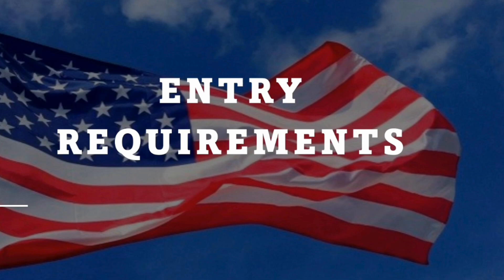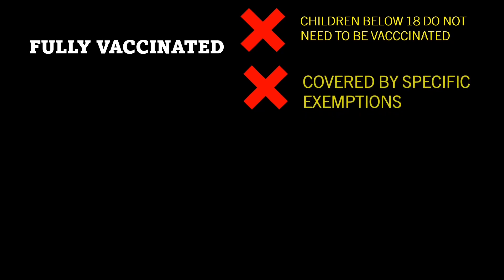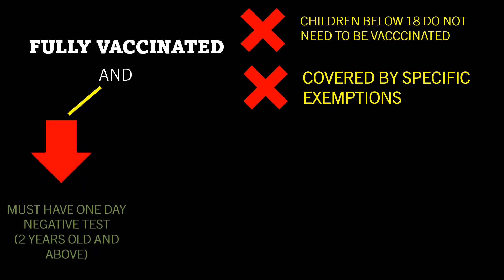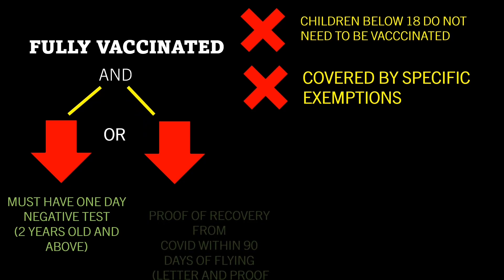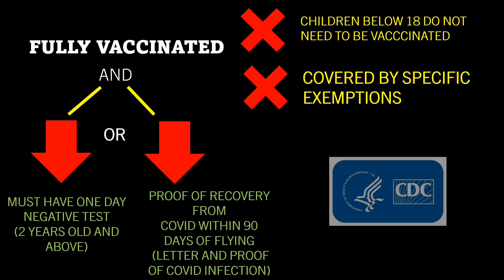The first requirement is that you must be fully vaccinated. However, there are exceptions. Children below 18 do not need to be vaccinated, and there are covered exemptions. You must be fully vaccinated and you must have a one-day negative test for two years old and above, or you must be fully vaccinated and have proof of recovery from COVID within 90 days of flying. You must have a letter and proof of COVID-19 infection. This is based on CDC rules.